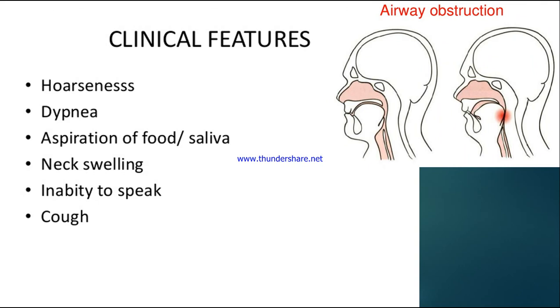Coming to the clinical features: a patient will not be able to breathe properly. Some key clinical features are hoarseness of voice, dyspnea (difficulty breathing), aspiration of food or saliva, neck swelling, inability to speak because the vocal cords are affected and tightened, and cough. These are the signs and symptoms of laryngeal obstruction.